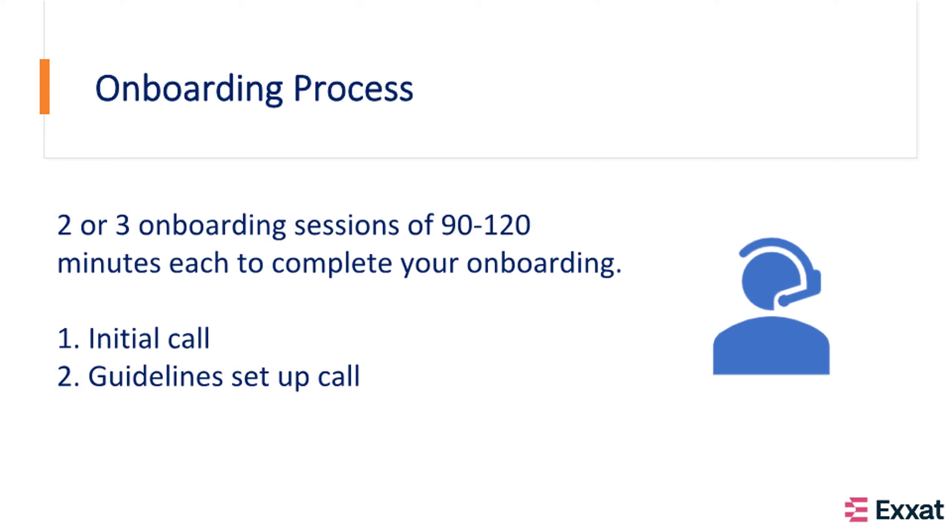During our onboarding calls, the first call will cover an overview of the Approve services. We will learn more about your program's needs and decide a timeline for your first cohort. On the second call, we will focus on completing the setup for the requirements and guidelines.